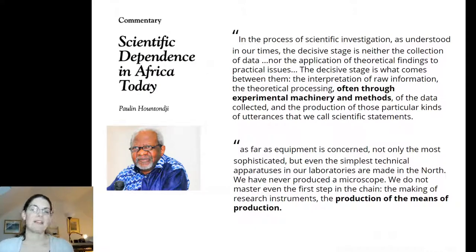So what do I mean by scientific dependence? Here is a commentary published in 1990 by the Beninese philosopher Paulin Hountondji, and you can see a couple of quotes where he really tries to explain through a series of 13 indicators of scientific dependence what the colonisation of primarily African countries has meant in terms of science and the introduction of modern scientific methods, but only in a partial sense.